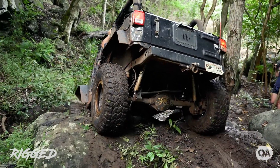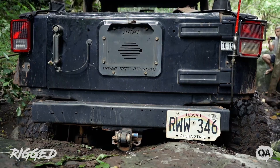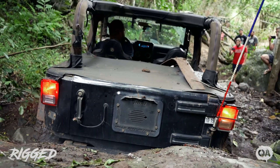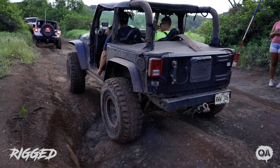I started wheeling probably about four or five years ago. Just a good outlet. It's good fun coming out here in Hawaii, hitting these nice trails with a bunch of guys — a good mix of Jeeps and Toyotas coming out and just hammering down and having some fun.